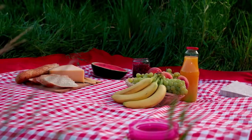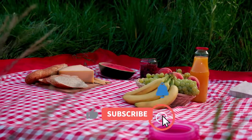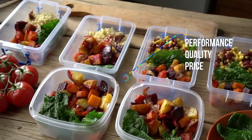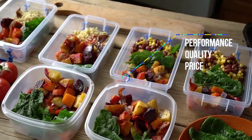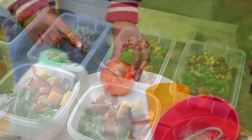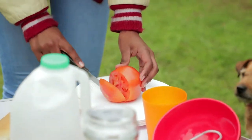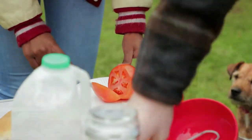Our team of camping experts have spent hours researching and testing Tupperware. These food containers are listed in order based on performance, quality, and price, and there is an option for every type of camper. If you're looking for the best food containers for camping, we'll have the product for you in this list.